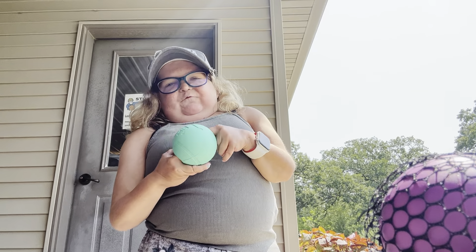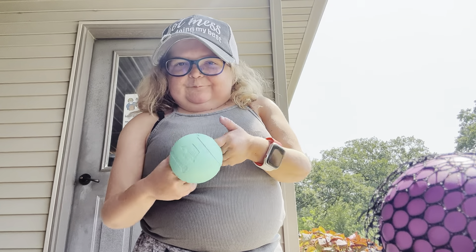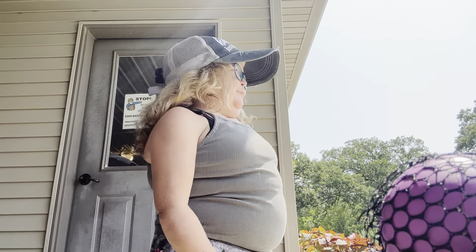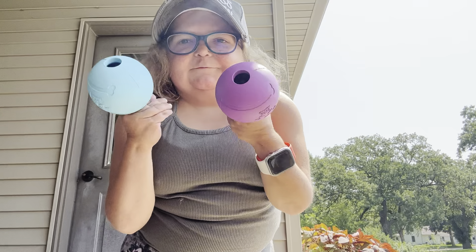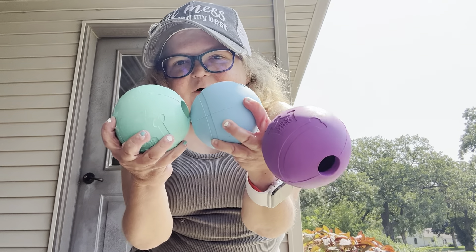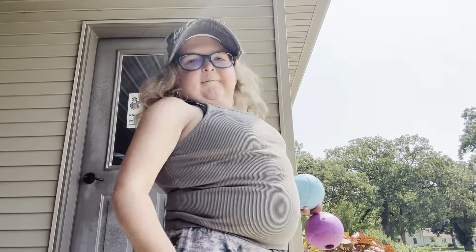I think it's really meant for dog treats or food or whatever, but I put my finger in it and they bounce really, really well. They're a lot bigger than I was expecting, but they work really well. I got three different colors — purple, blue, and turquoise. Right now I'm playing with the turquoise one. So, it's a thumbs up.